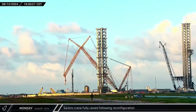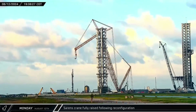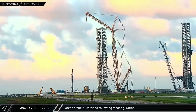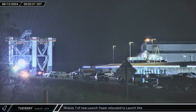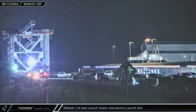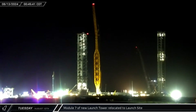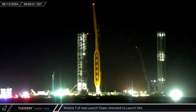That evening, once the reaving work was completed, the Sarin's crane was finally raised back into the Texas sky. In this new configuration, the crane will be able to stack the three remaining modules for Tower 2. At midnight, looking to start making up time after the crane issues over the weekend, module number 7 was rolled out of the Sanchez site and onto Highway 4, then transported to the launch site and parked just inside the gate to await installation.